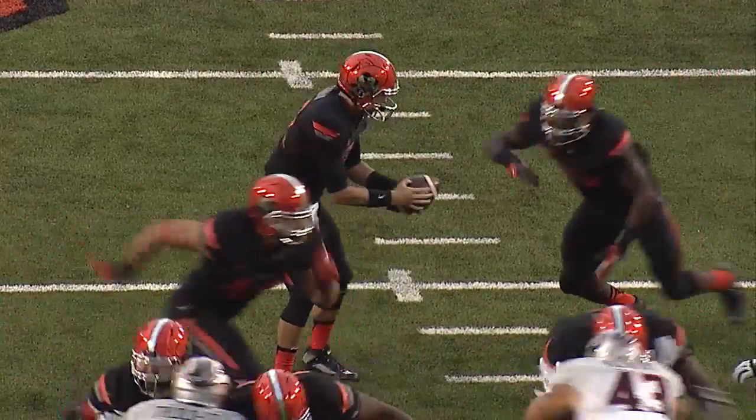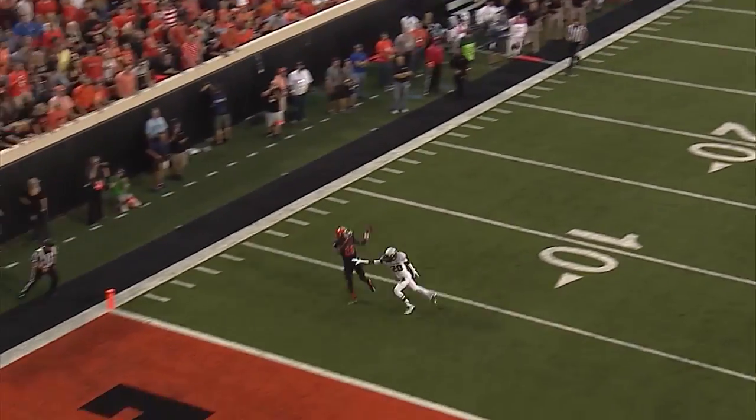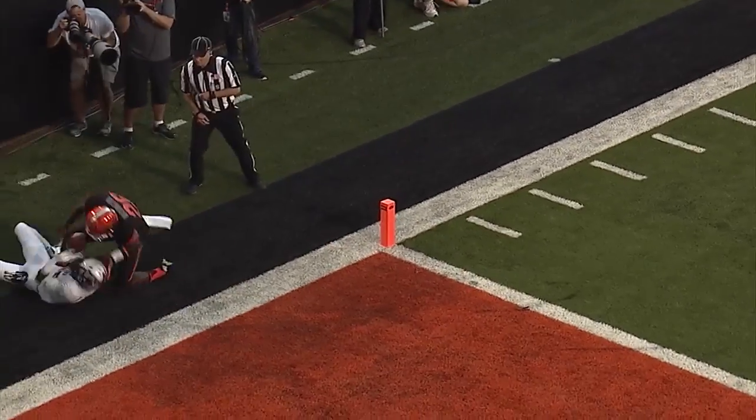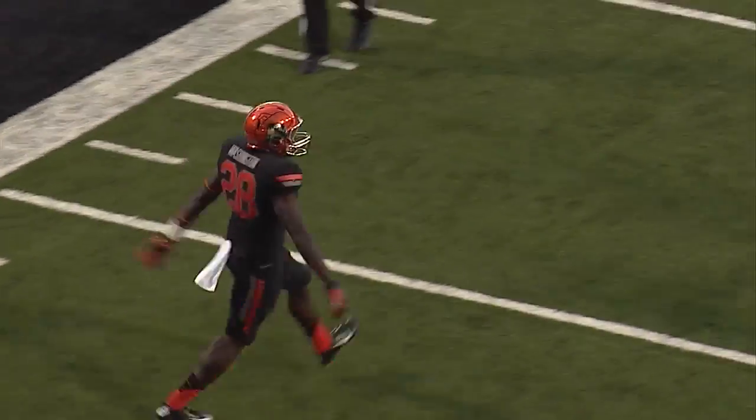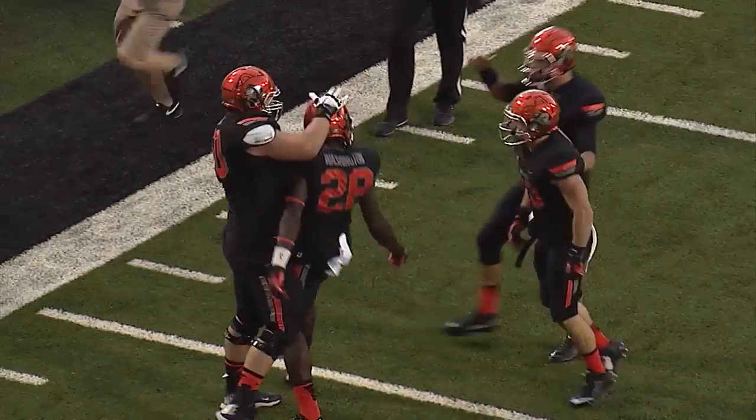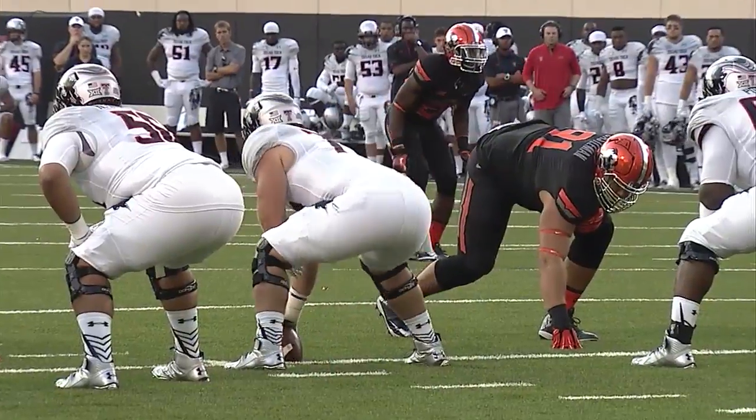35. Five receivers right, one left. Garman gets a shotgun snap, fakes a handoff, fires it deep down the right side for James Washington — he leaps and makes the catch! Pistols firing, touchdown Oklahoma State for the true freshman James Washington!